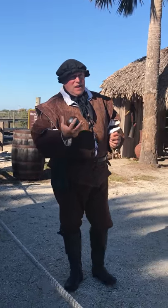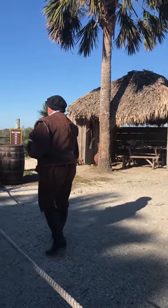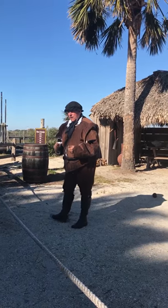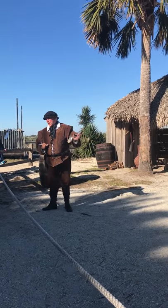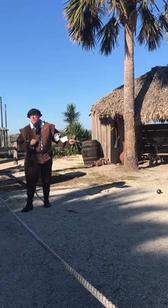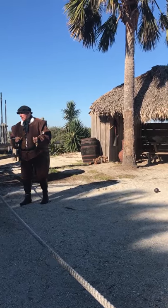Here we have a cannonball. Not very impressive, not very big — about the size of an orange or a small grapefruit. It does not explode on impact; that only happens in Hollywood movies. The exploding cannonballs did not make it here until the 18th century. This cannon is capable of firing that cannonball with a full load of gunpowder at a distance of a little over a mile.